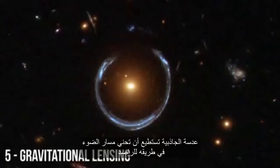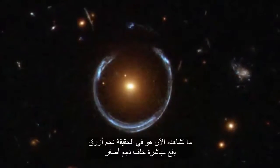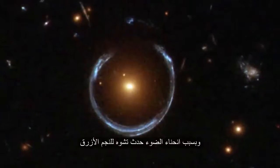Gravitational lensing is capable of bending the light from a source as it travels toward the observer. What you are actually looking at now is a blue star directly behind a yellow star. Light is being bent so the blue star gets warped.